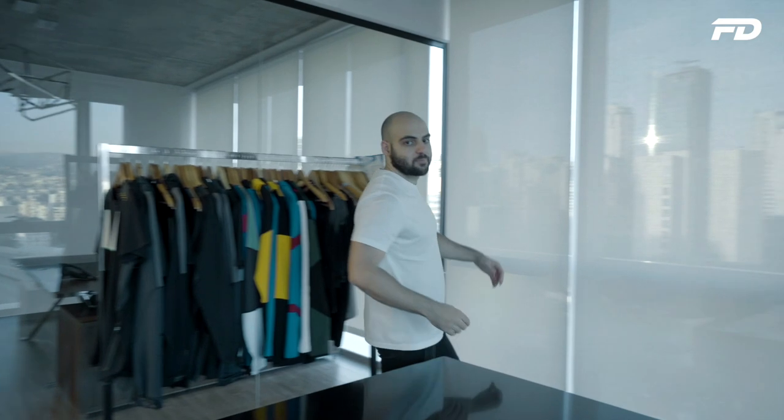Welcome to Fit Design TV. On this channel we discuss all things sports fashion, graphic design, manufacturing, and technology. We'll discuss key topics, answer pressing questions, and provide actionable steps on starting your own product line. If you're interested in any of the above topics, stick around — you're in for a good one.